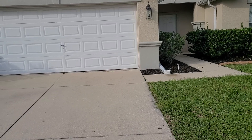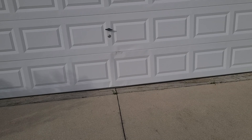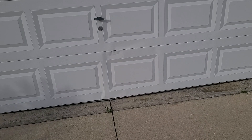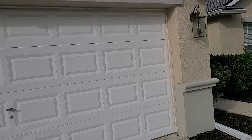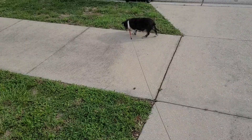That garage door looks like crap — it's actually dented in the center where the previous owner backed into it from the inside. On hot days it sticks and it won't close, so you have to do it manually. It's all crinkled up down there. I'd like to get this house all painted up, make it look pretty again, and then get some flowers in the front to brighten it up.